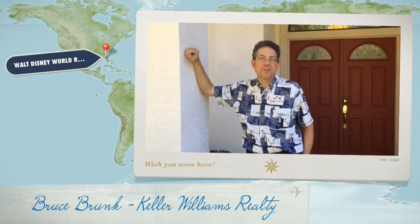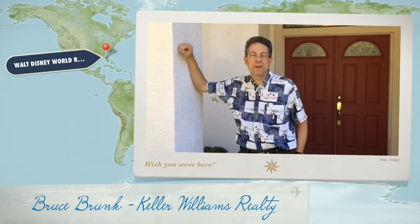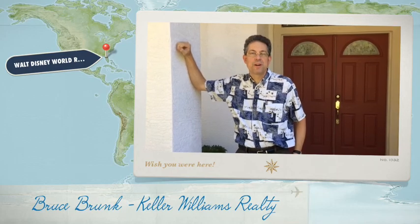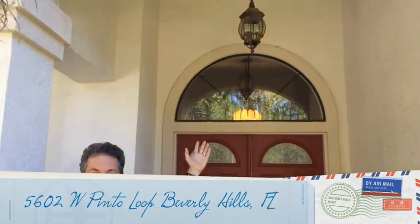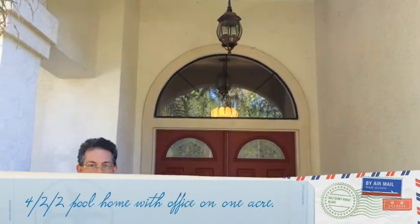Hello, I'd like to welcome you today to 5062 West Pinto Loop here in Beverly Hills, Florida. I'm Bruce Brunk with the Citrus County Dream Team, and I'd like to show you this home. We're here on the front porch. I've got a high-entry area, a double-entry door, some beautiful landscaping to my left and right. And we want to invite you to come inside and take a look at this over 2,500-square-foot home.